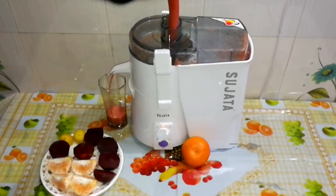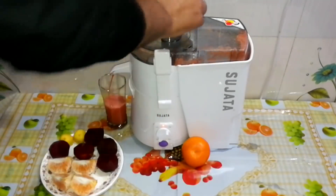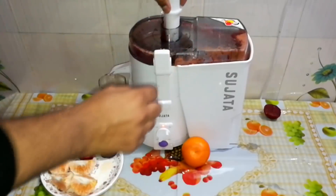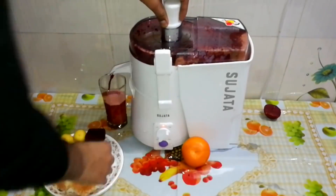So guys, what we have mixed into this drink is very beneficial for the skin. It contains potassium, magnesium, iron, zinc, copper, and all vitamins — including vitamin A. Guys, these are all things that are very important for our skin.